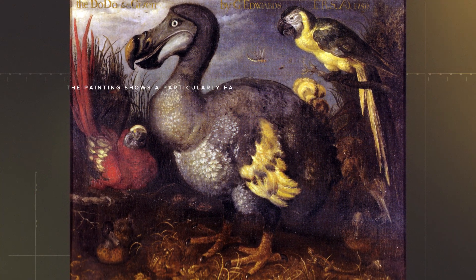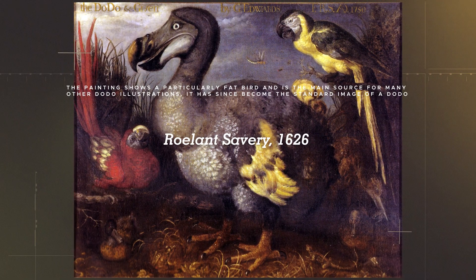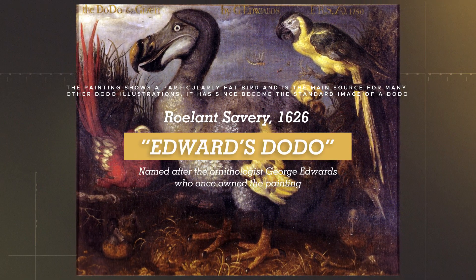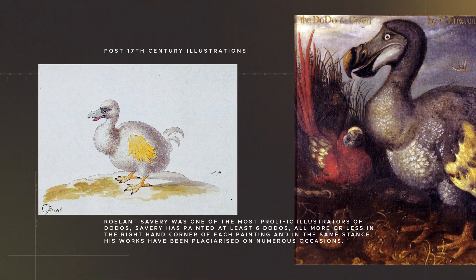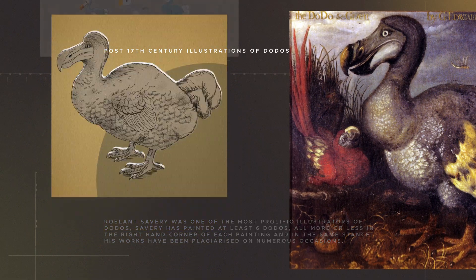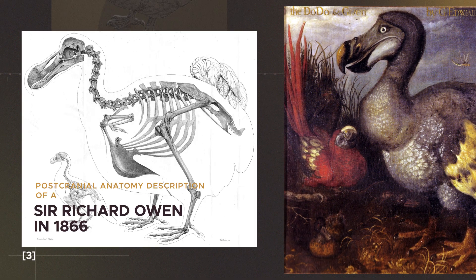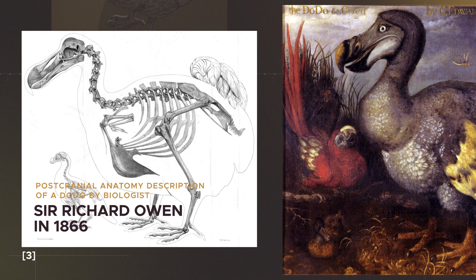This is probably the most influential illustration of the Dodo, a painting by Roulan Savary from 1626 known as the Edwards Dodo. This painting has been used as a reference for many other Dodo illustrations, and was even used by biologist Richard Owen in 1866 to base his post-cranial anatomy description of the Dodo.